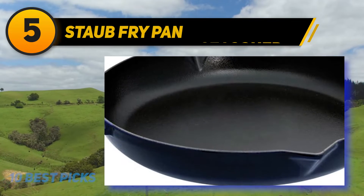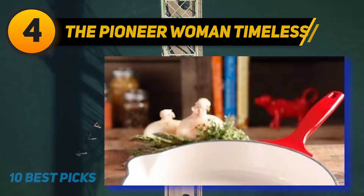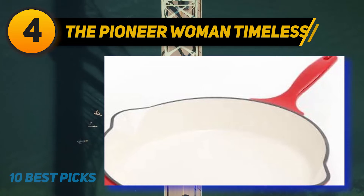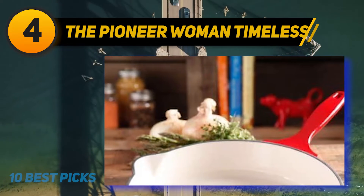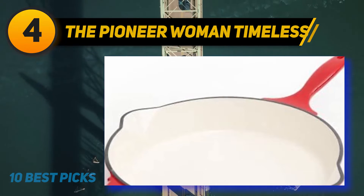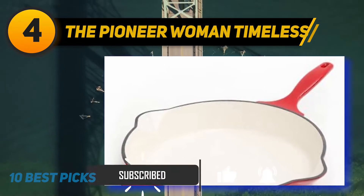Coming in at number four: the Pioneer Woman Timeless Cast Iron Enamel Skillet. Get ready to boldly go forth into the kitchen. People who are nervous about cooking are sure to feel right at home with this product, which comes with a cute and reassuring design to tempt budding chefs. Unlike many other skillets, this one does not need seasoning and is also non-stick for ease of use.